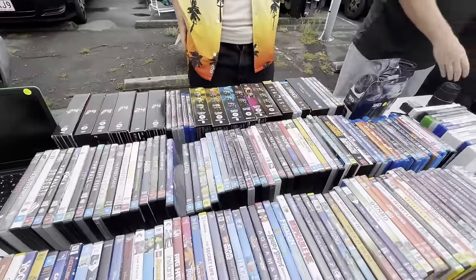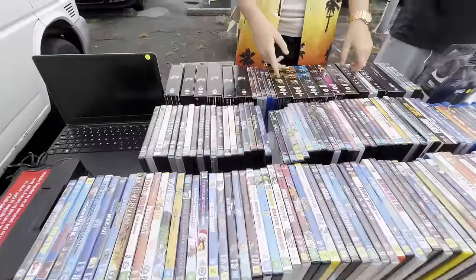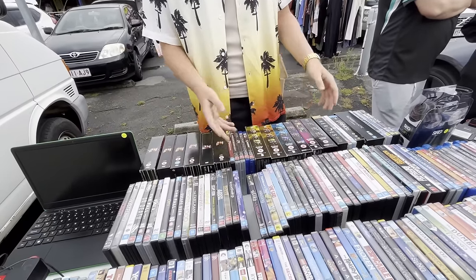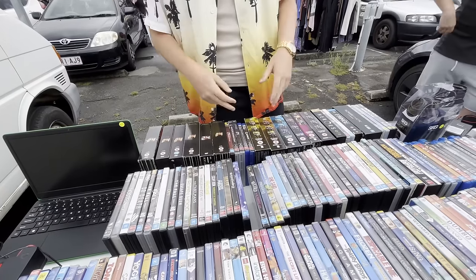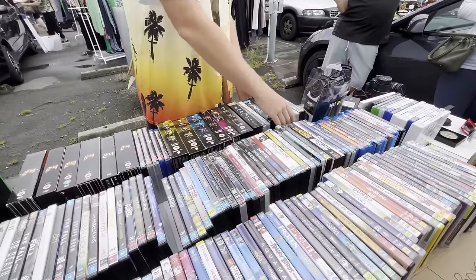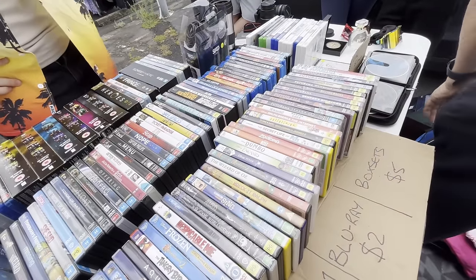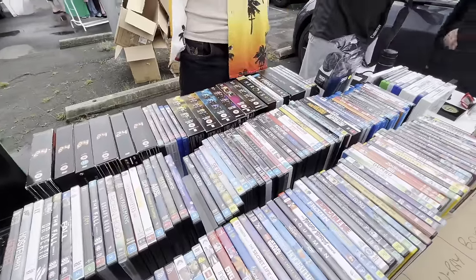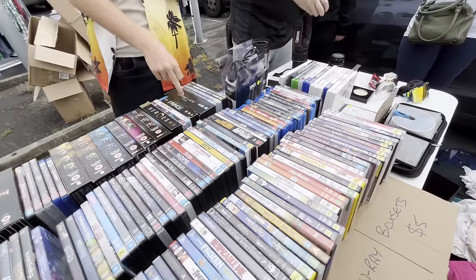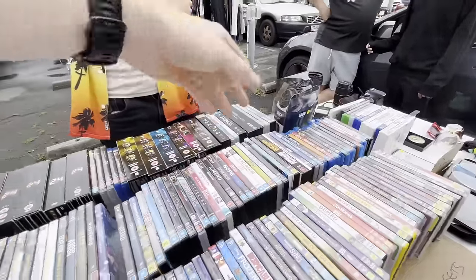Negotiating with a DVD seller: DVDs are a dollar each, box sets of five available. If you get a whole series of a show, they'll do a deal. Settled on $20 for everything including Waking the Dead. Flowers in the Attic is $5. Futurama seasons available — grabbed all the Futuramas. Final deal: $50 for the Futuramas, and $100 total with Flowers in the Attic included.